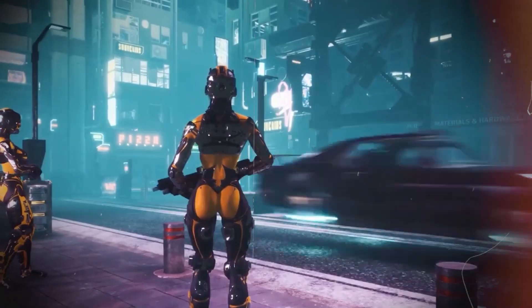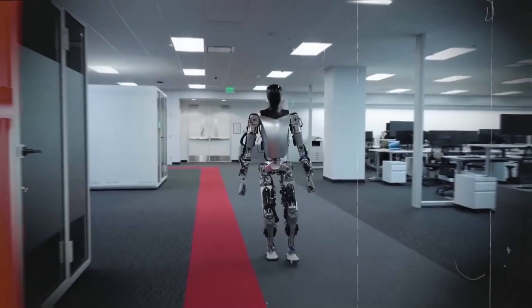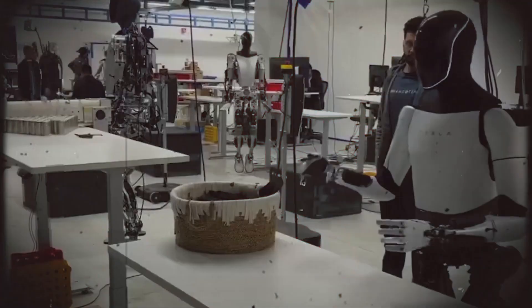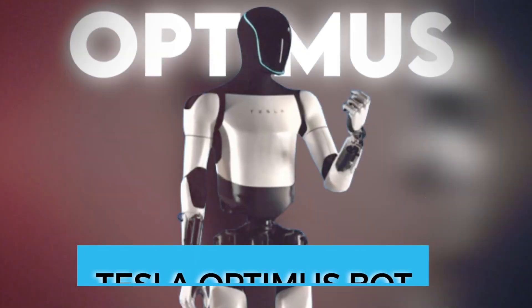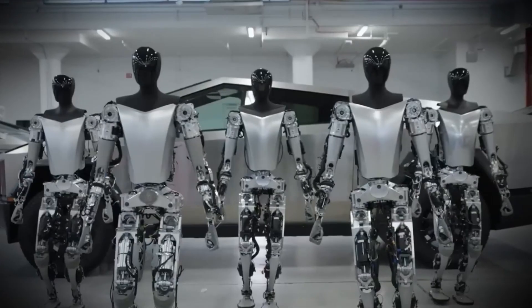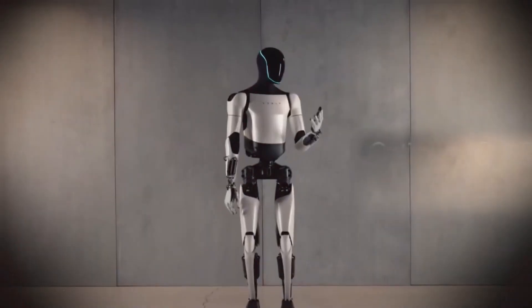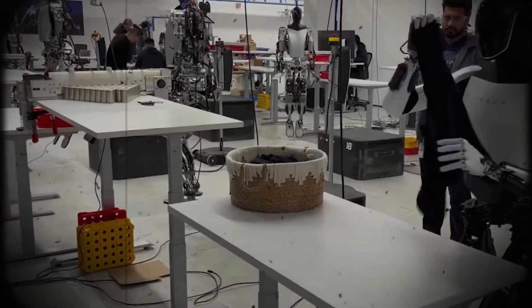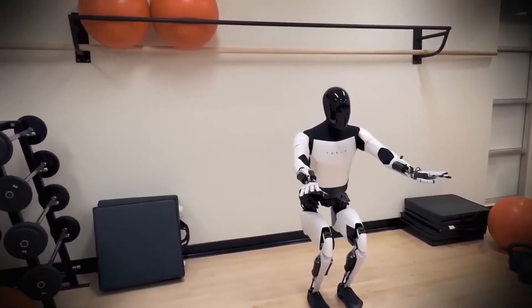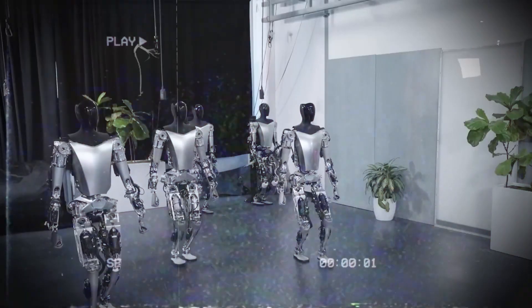Can you imagine a world where robots not only learn but also adapt, possibly becoming a seamless part of our everyday lives? Get ready to explore the groundbreaking world of Tesla Optimus Bot — a creation set to revolutionize how we see robots. These aren't your run-of-the-mill robots; they're the brainchild of none other than Elon Musk's Tesla.